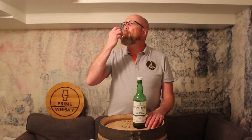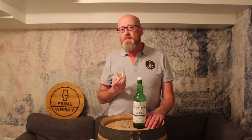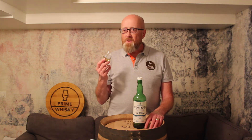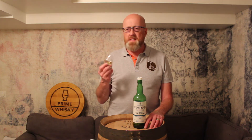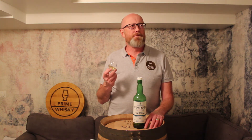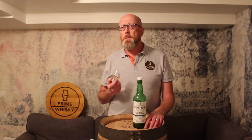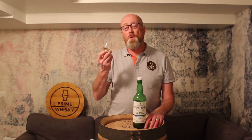Let's try it. On the palate — this is classic Laphroaig. You have the vanilla, some sea salt, maybe some fudge or toffee, and the peat smoke of course. This is the ten-year-old on steroids, for sure.